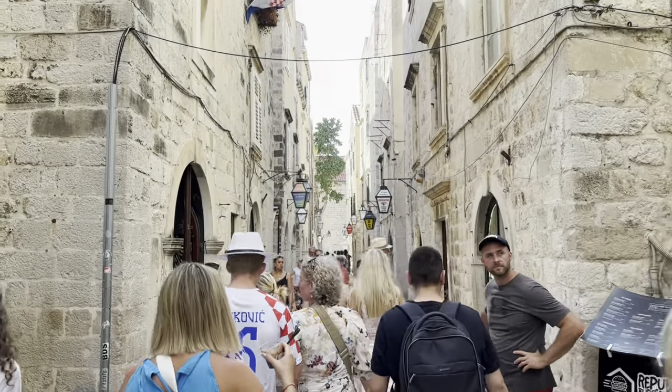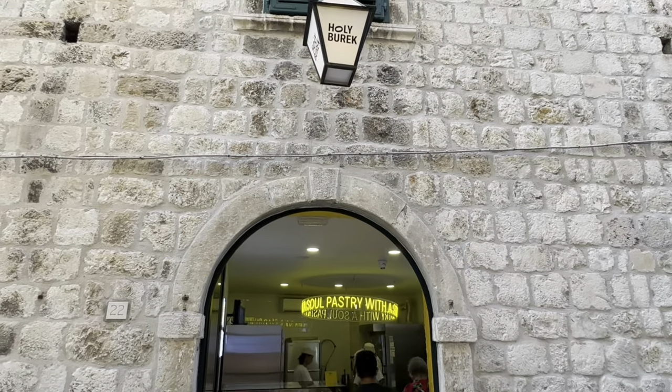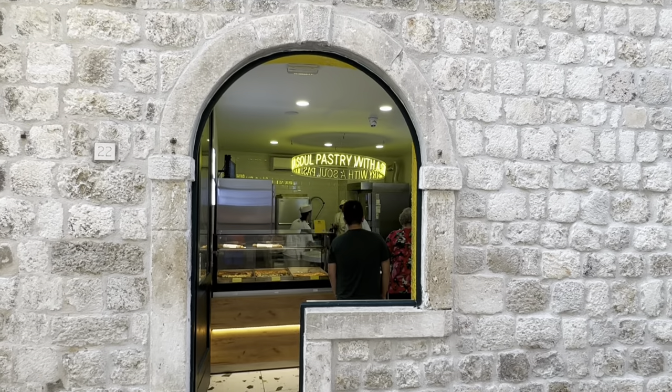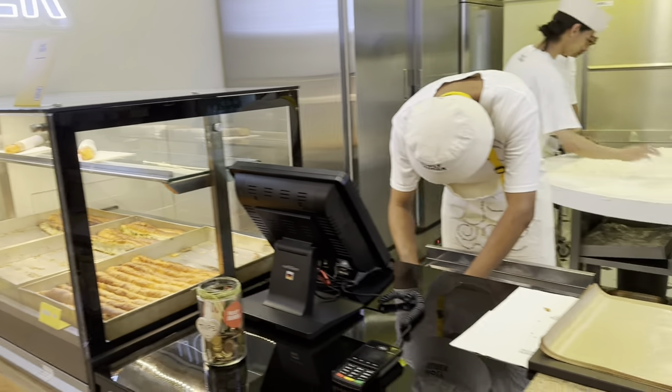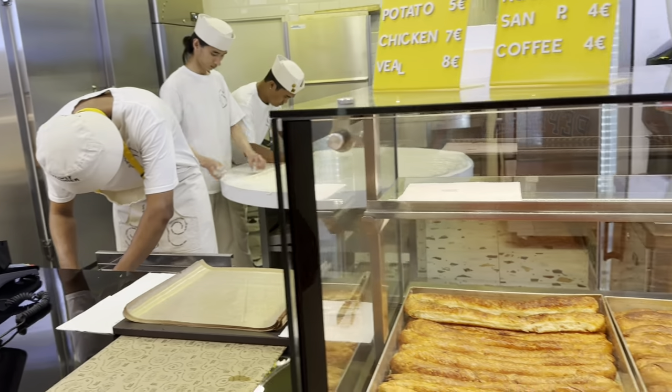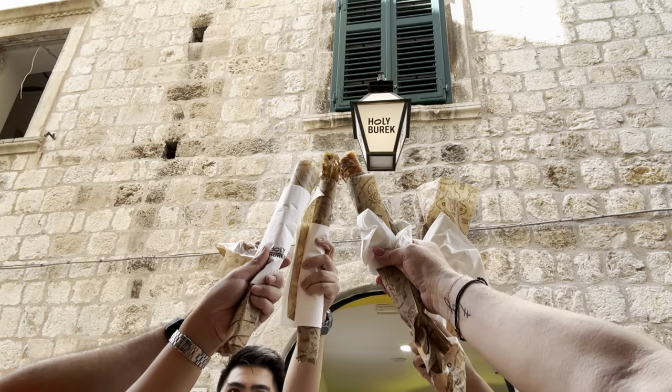Let's talk about a local favorite — the Croatian Burek. This delicious pastry is a flaky, savory treat filled with cheese, meat, or spinach. A fun twist is the Holy Burek, a unique creation that has gained a cult following. Freshly made Burek — it's like a pastry with some chicken inside. It's really good.